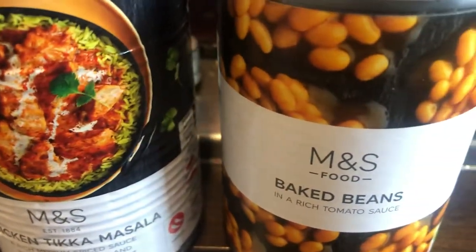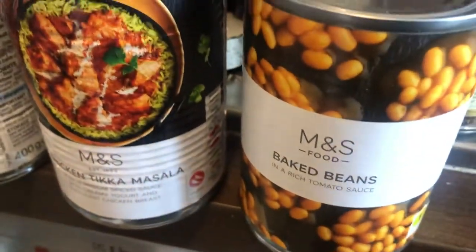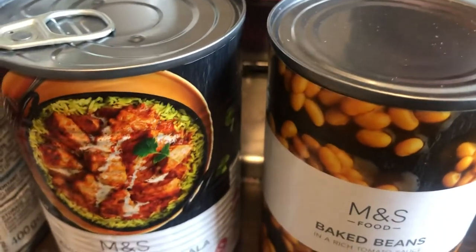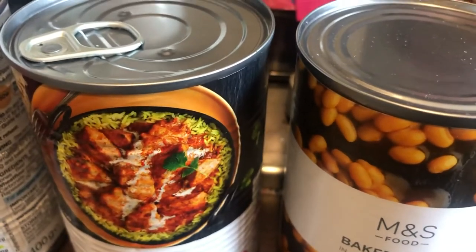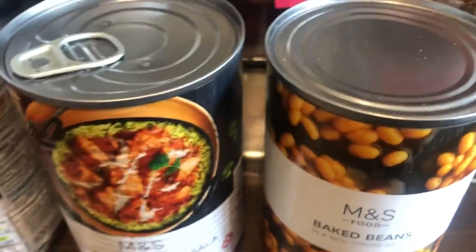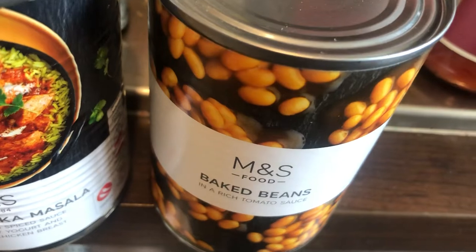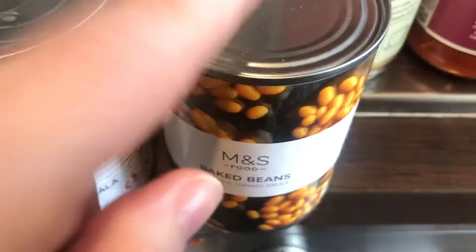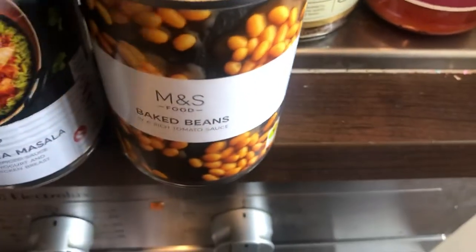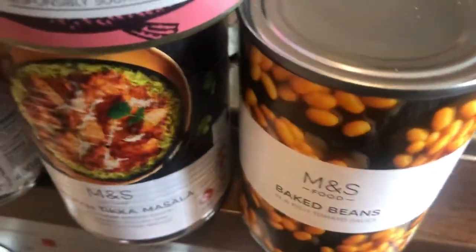I love M&S beans — I prefer them over any other beans. I've got so many different varieties of beans in the cupboard because when isolation first started, anyone who went to the shop bought beans. We've had Heinz beans, Sainsbury's beans, and others. I don't think we've got any M&S beans left, so these are mine.